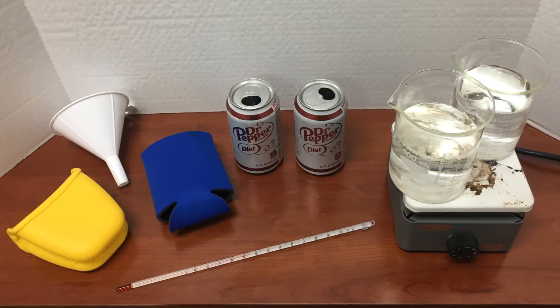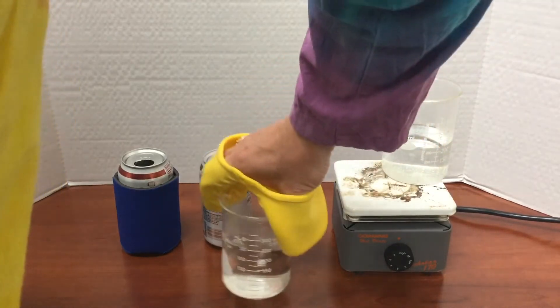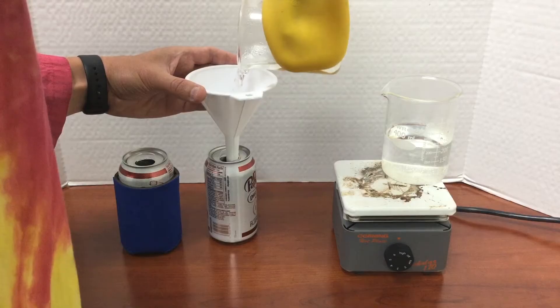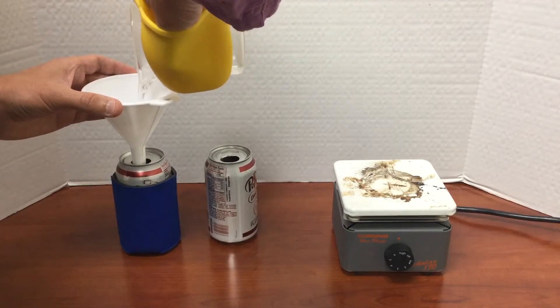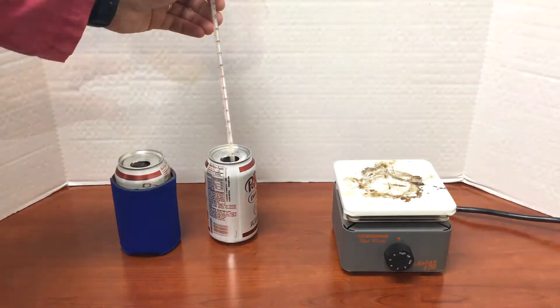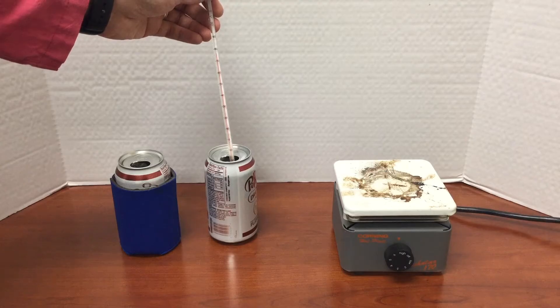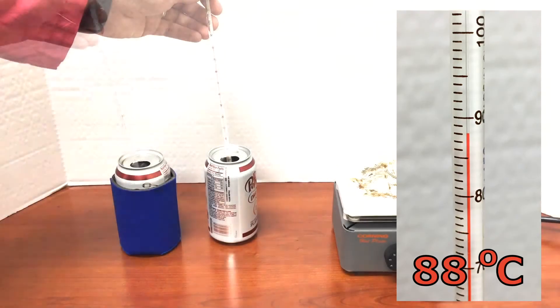Earlier I conducted a simple experimental investigation using the equipment you see here. I placed equal volumes of hot water into two identical aluminum cans. One of the cans was placed into a foam koozie — the foam will act as an insulator of thermal energy. Then I used a thermometer to measure the initial temperature of the water in each can. In both cans, the initial temperature of the hot water was 88 degrees Celsius.